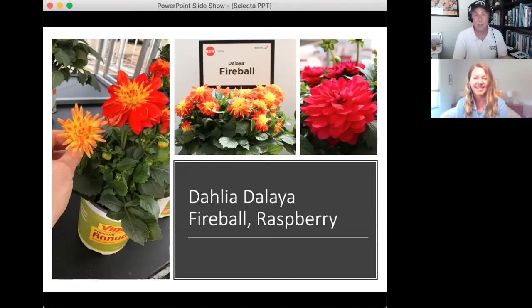Also new in the Delia collection is Raspberry — a sturdy plant with a big flower. It has a subtle blue hue to it, giving it a very romantic look with a rich, deep color.